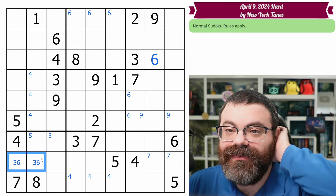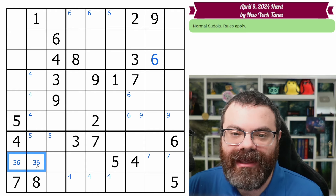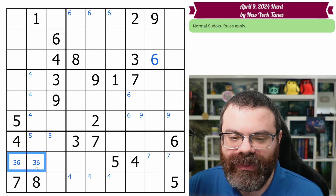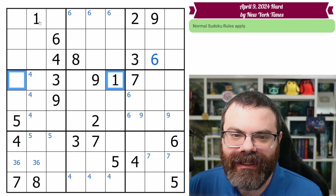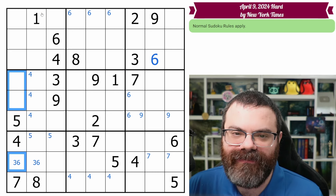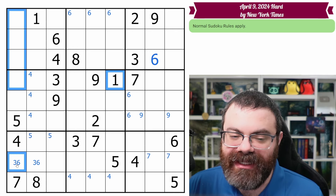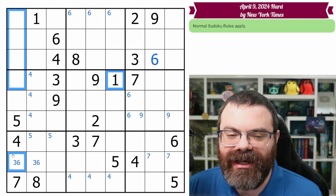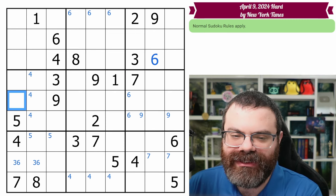The most direct consequence of a hidden pair is that it removes anything else that may have been in those cells. I'm immediately going back and looking at the 1 here because I remembered that this one was looking here. We had the 1-6 that we needed to squeeze in here. The 6 still could go in any of them, but look at the 1: the 1 can't go here. This 1 sees here, and this hidden 3-6 pair removed 1 as an option from that cell.